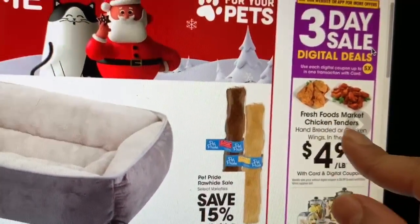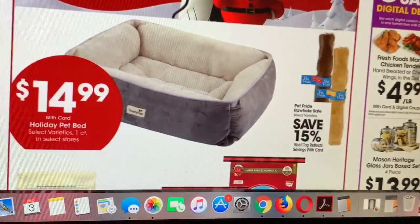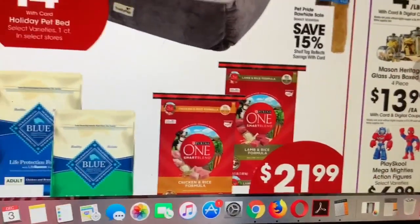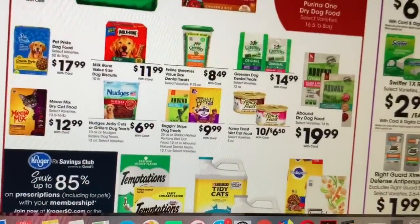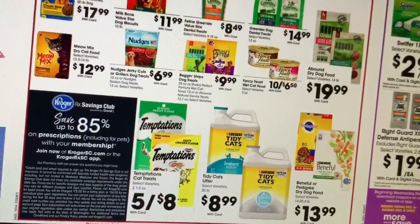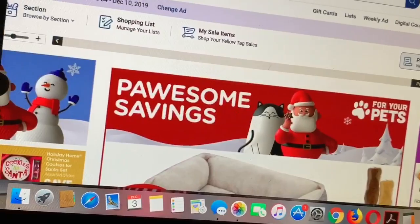There's gonna be fresh food market chicken tenders for $4.99 a pound with that coupon, and you can do it five times. Mason class jars are going to be $13.99 — pretty big size. The Swiffer is $2.99; if we have a dollar digital coupon for this it would be $1.99. The Right Guard deodorant is only $1.99. I checked and we don't have coupons for the Right Guard, but definitely check out your freebies at Kroger.